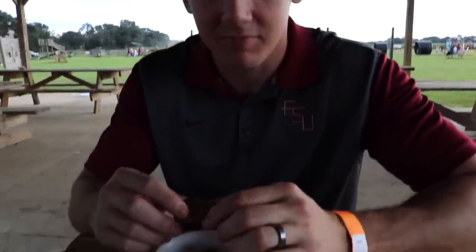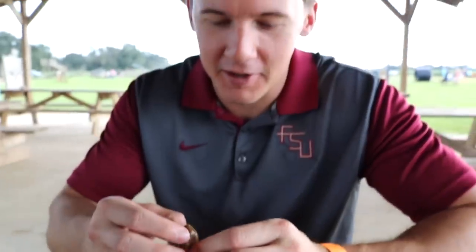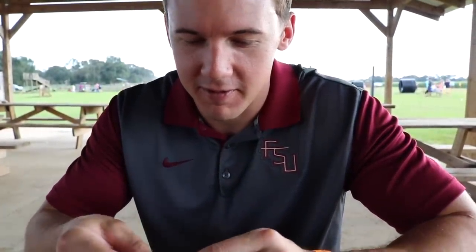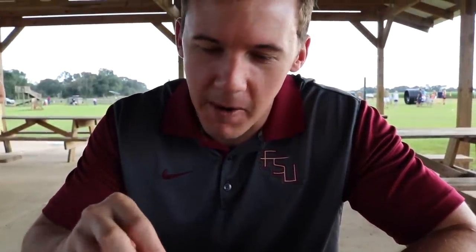We're here at the pumpkin patch and Chaz had to get his boiled peanuts — these are a southern delicacy. We said we haven't had them in about six years. If you've never had any, you should try some. I don't like them though — it's a texture thing.